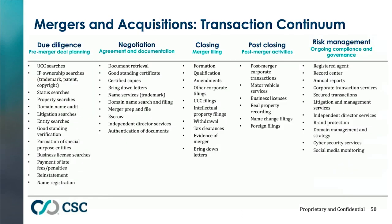For the mergers and acquisitions transaction continuum, we've broken it down by due diligence, negotiation, closings, post-closing, and risk management. Depending on what you're working on, you might need UCC searches, an escrow set up during the negotiation process, or independent director services. In the post-closing phase, you may need to handle things such as motor vehicle registrations, where all vehicles need to be titled in the new entity's name.